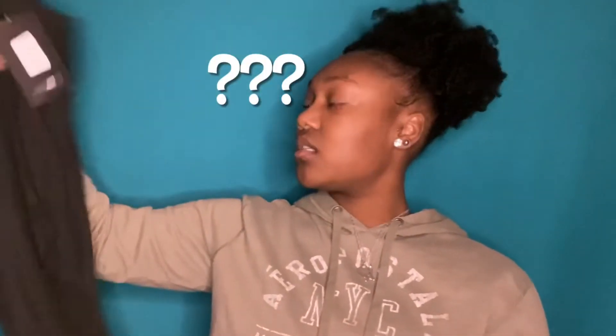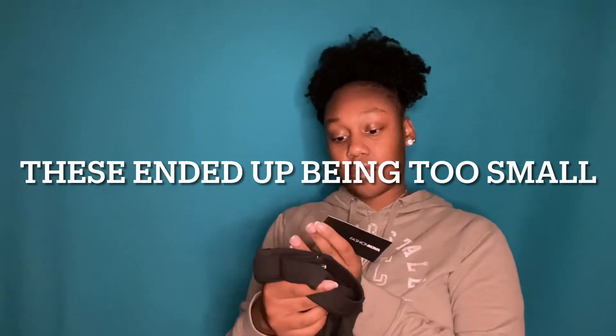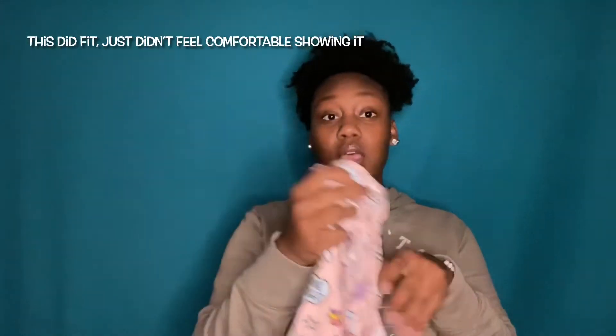Next, we have — what is this? Are these leggings? Yes! I did not know I ordered leggings. We have a pair of leggings, they are a size large. You can tell they're stretchy and they're very soft too. And then — oh, these are cute! This is so cute. I got this onesie. It's pink and it has like unicorns, rainbows, hearts, and stars on it. This is also a size large.